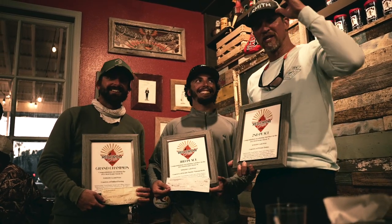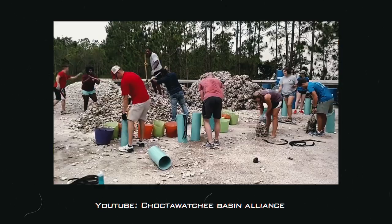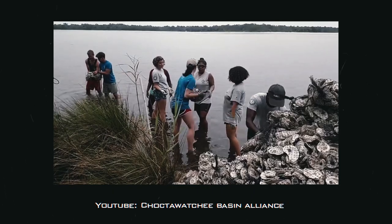The whole tournament benefits the Choctawhatchee Basin Alliance — CBA. All the proceeds go to the CBA and they actually take care of this area; you can see them out here working. It's a really good cause, but the best part about the tournament is the vibe. The rules are very minimal because we know everybody here is a sportsman — they're going to behave, support the cause, get together, and have a good time fishing. We have an awesome group of guys that have come back year after year.